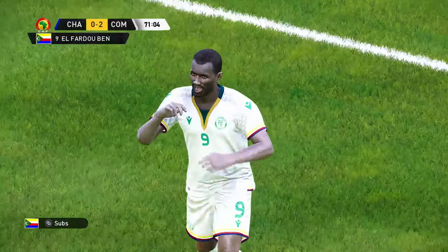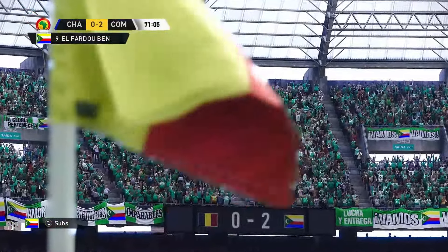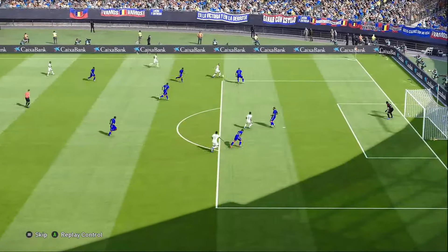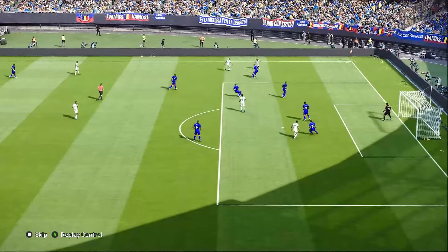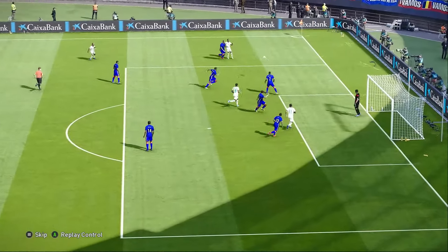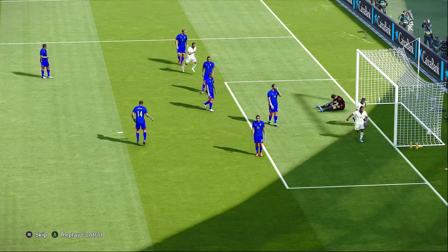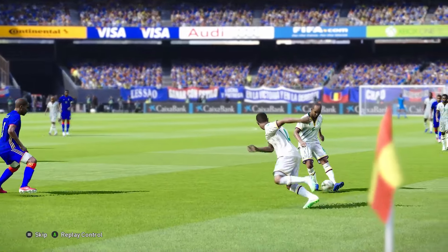Up he gets and in it goes! A two-goal lead and they're firmly in control. The cross was inch-perfect and the header unerring. It's often the timing of the jump that dictates what you can do with any header — and if you get it slightly wrong, you'll struggle. But that was beautifully met. It really was.